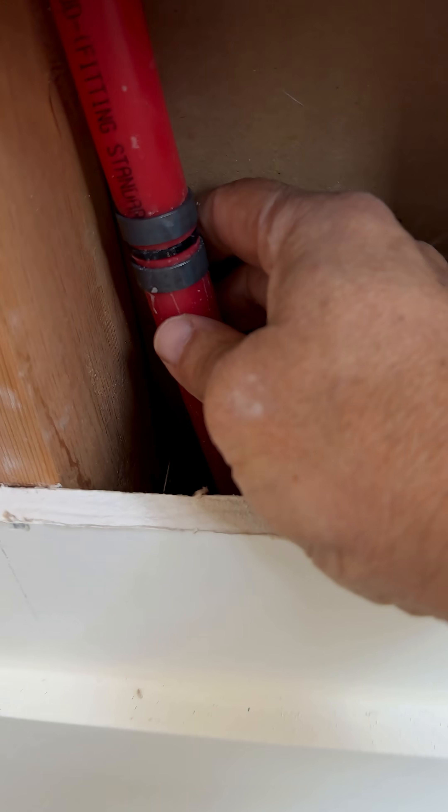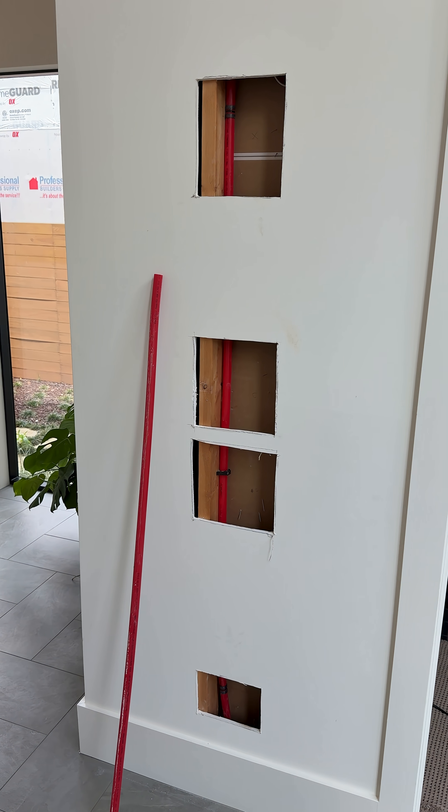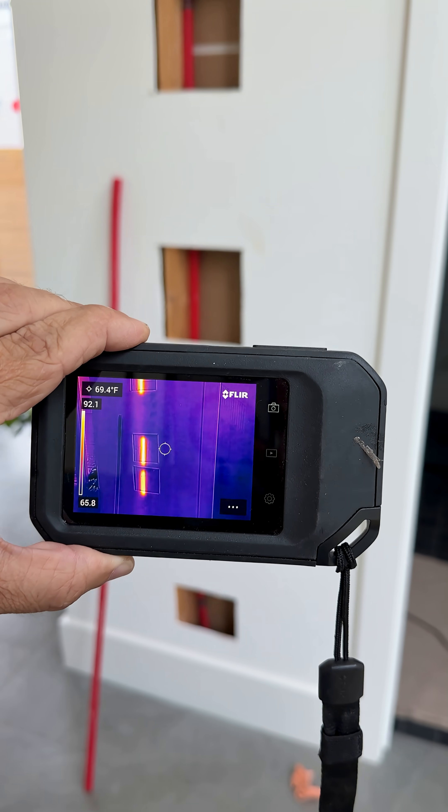Cut and crimped a new water line. Now we're going to patch up these holes. We didn't have to cut the entire wall out because we used infrared to find where that water line is.